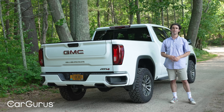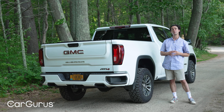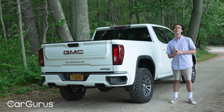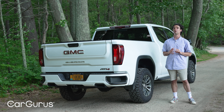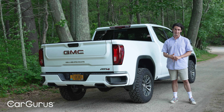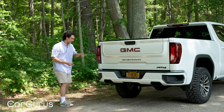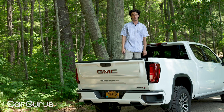I would not recommend ordering the metal side step — it's awkwardly short and the truck is very high, almost 11 inches off the ground. This truck has the short bed, which is six feet; you can also order the standard bed at six and a half feet. The AT4 only comes as a crew cab. On other Sierra models you can get the smaller double cab with the standard bed, or the single cab with the longest bed of all — over eight feet.